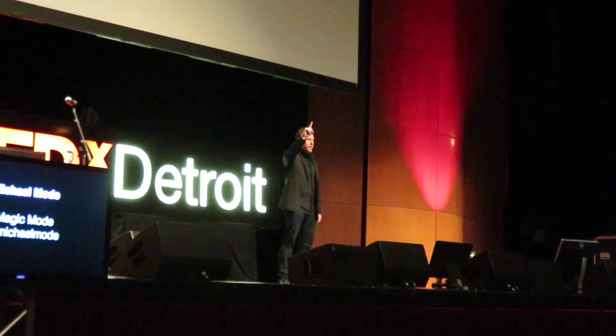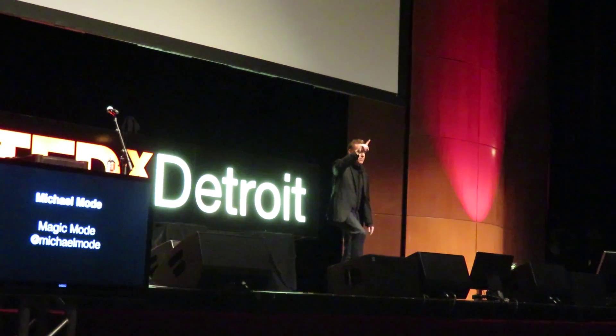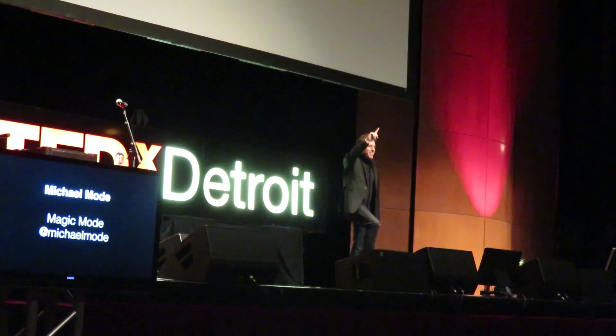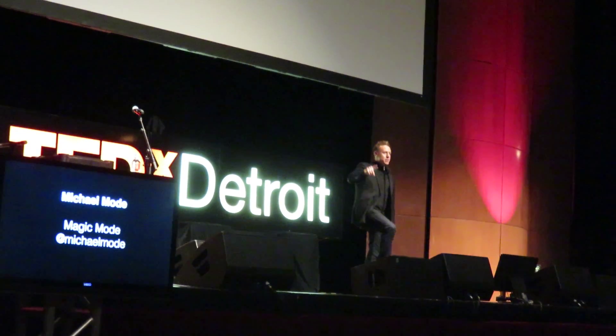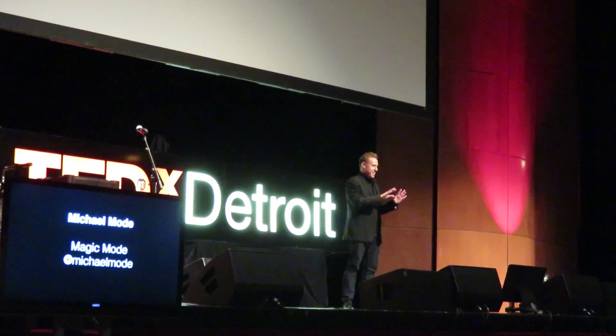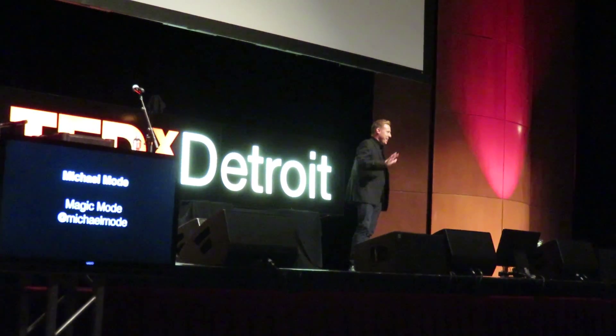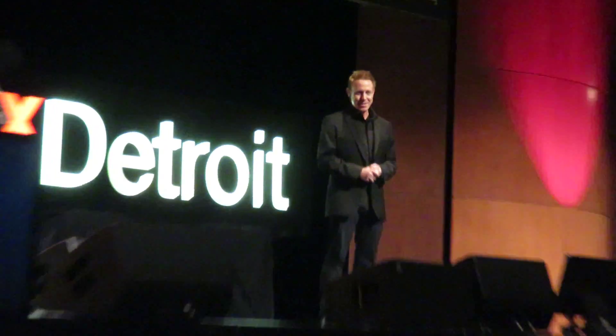Being a magician is a lot of fun, and I think having fun is one of the keys to creativity. With that in mind, let's try something fun. Everybody here, everybody watching online, hold up your right forefingers in the air. Now take your right foot and spin it in a big clockwise circuit. Now while you're spinning your foot, go the other way.